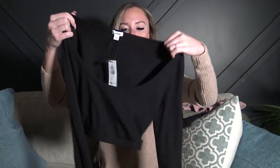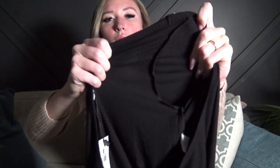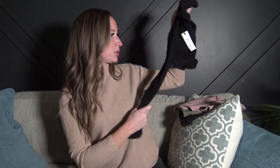Then I grabbed one more from Garage — a long-sleeve crop top, very similar to the other black one except it doesn't have snaps and it has long sleeves. It's also ribbed — you can kind of see the material. This one is size small and was $22.95. So the total for Garage was like $82, pretty much $20 each.